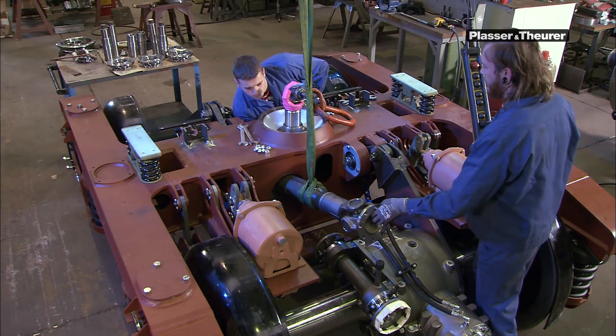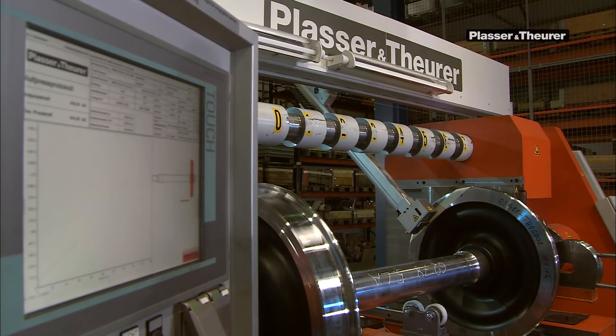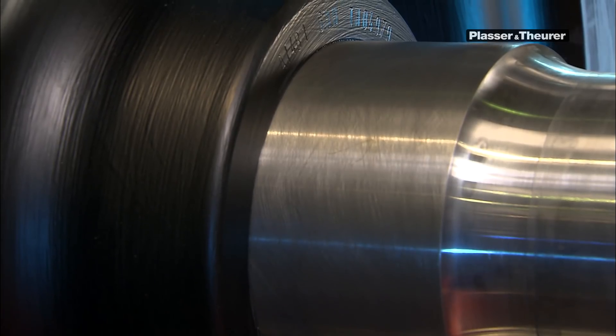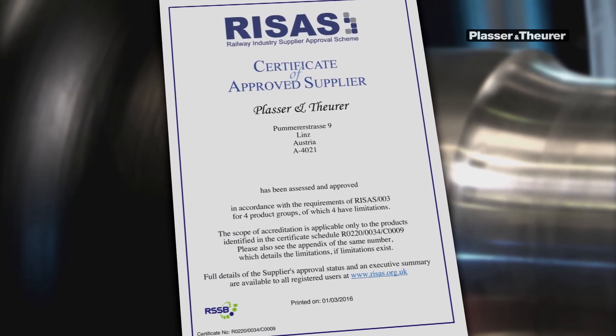Another example is bogie production. We hold the certification for the production of wheelsets and undercarriage components required for the approval for the British Rail Network.